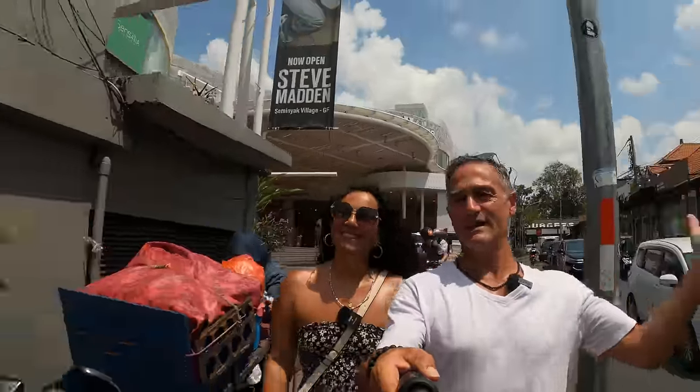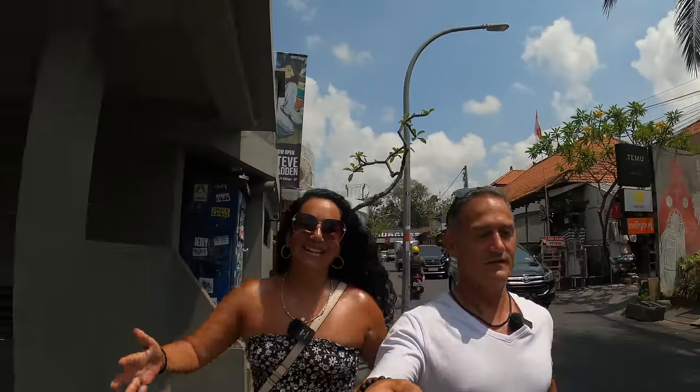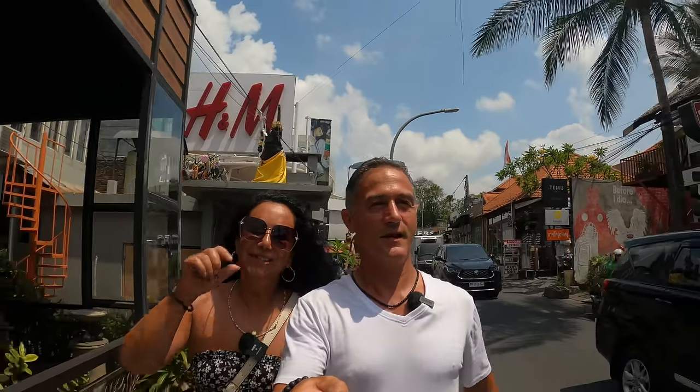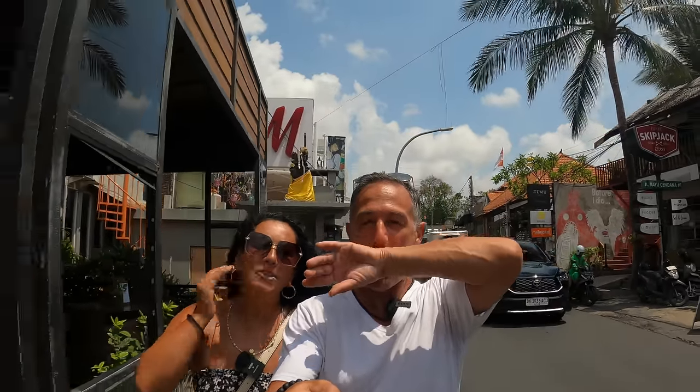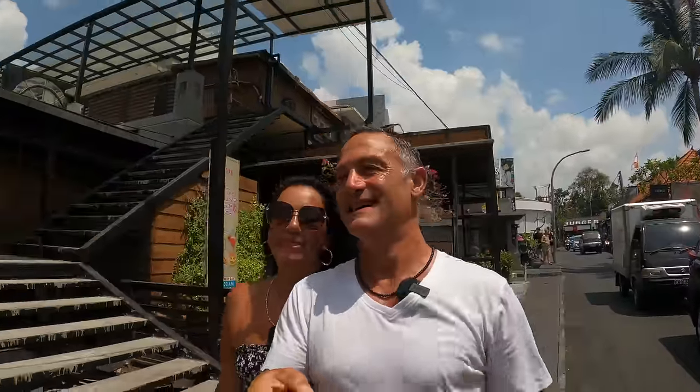It is another glorious day here in Bali — of course, it always is. We've been at 30 to 32 degrees every day here. The humidity is starting to creep up and, as you can see, we are sweating. But back home it's 16 in Melbourne, so we're happy to be here.